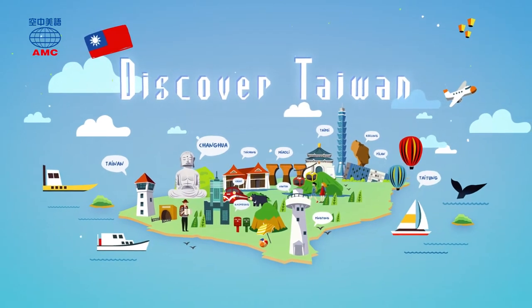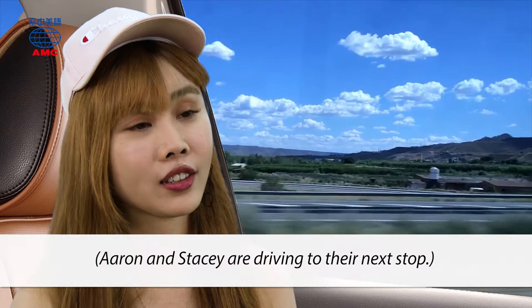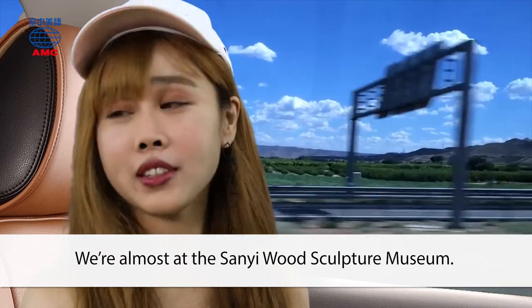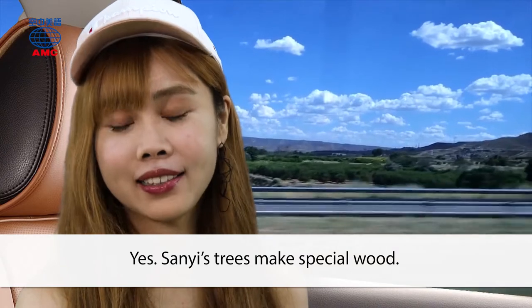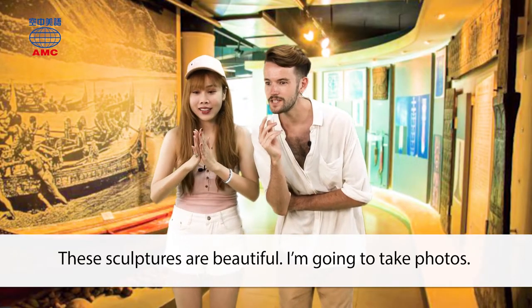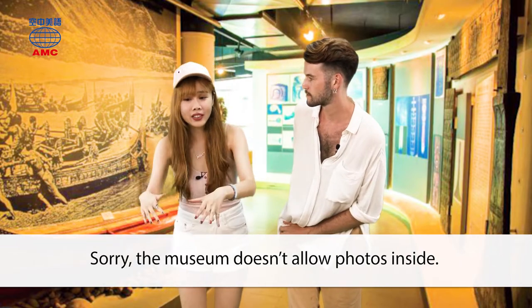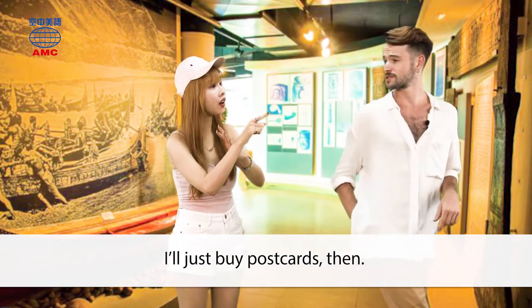Discover Taiwan. Stacy and Aaron love San Yi's surprises. Aaron and Stacy are driving to their next stop. 'We're almost at the San Yi Wood Sculpture Museum. Do people know San Yi for its wood sculptures?' 'Yes. San Yi's trees make special wood. It's great for making sculptures.' They arrive. 'These sculptures are beautiful. I'm going to take photos.' 'Sorry, the museum doesn't allow photos inside.' 'I'll just buy postcards then.'